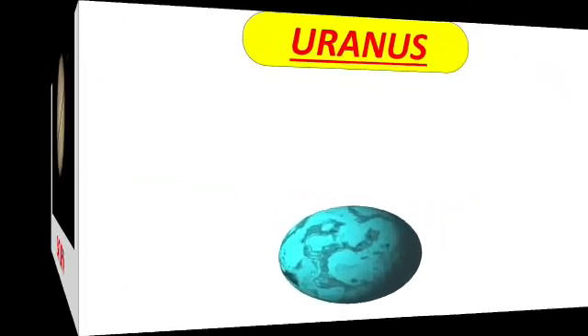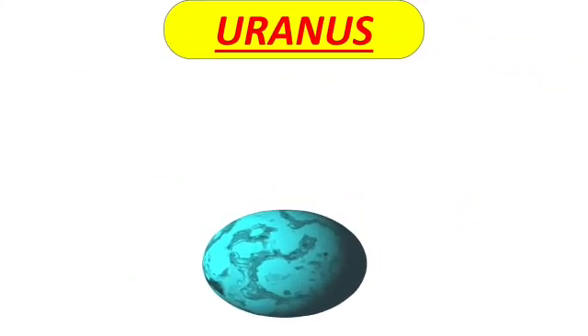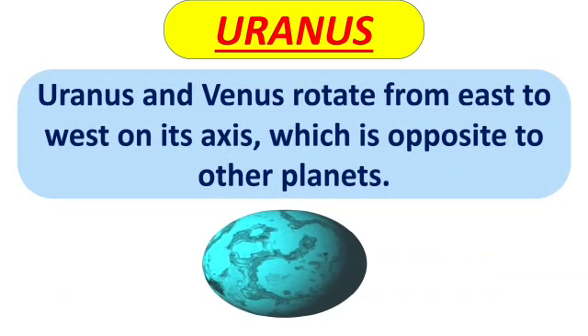Our next planet is Uranus. It is the third largest planet in the solar system. Uranus rotates from east to west on its axis, which is opposite to other planets except Venus.